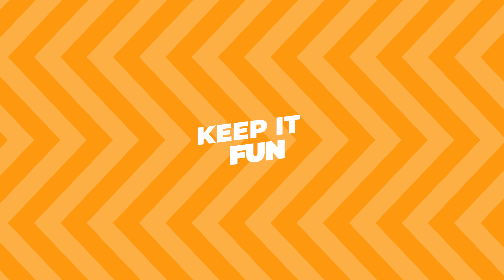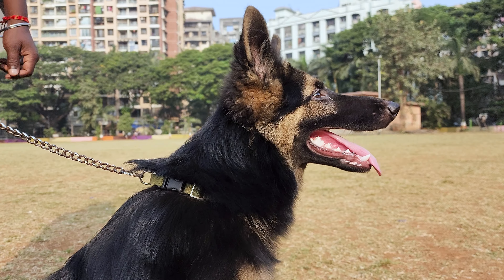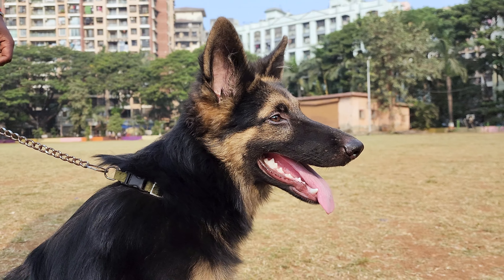Keep it fun. Losing weight shouldn't be a drag for your dog — keep things fun and positive. Maybe find some new toys or introduce new games. The key is to make the new diet and exercise routine something your German Shepherd can look forward to, not dread.